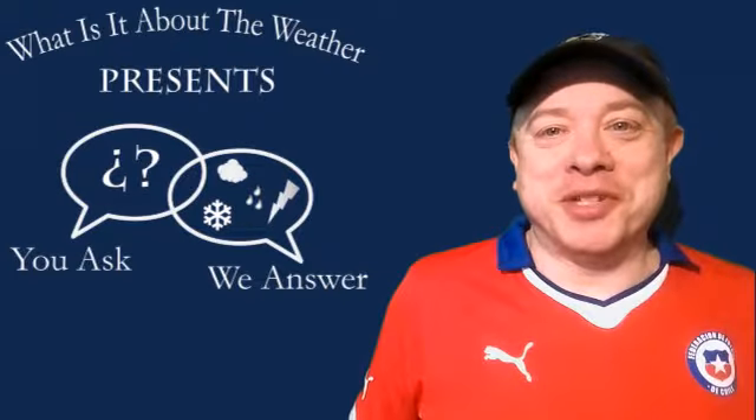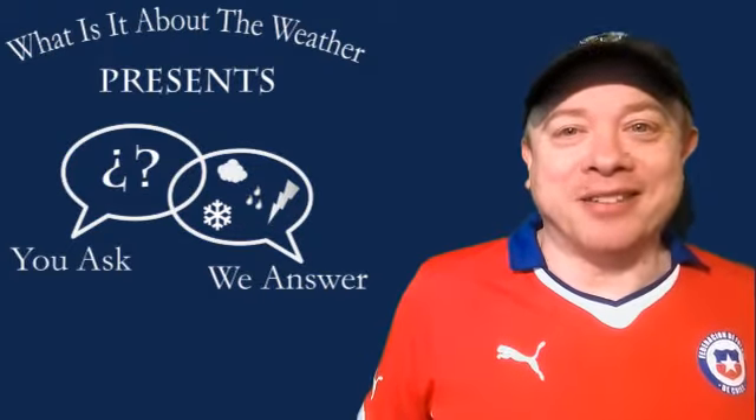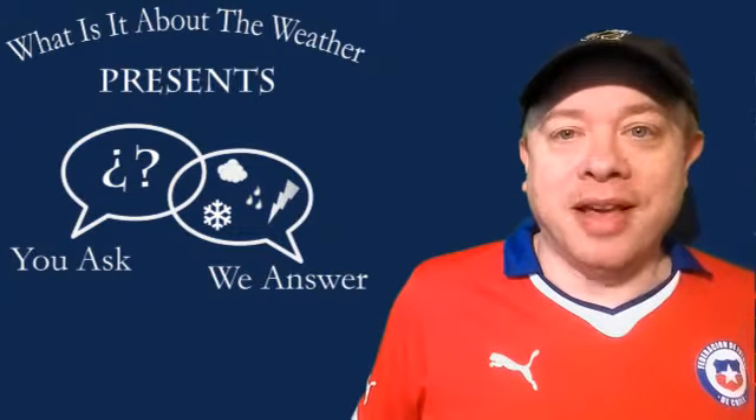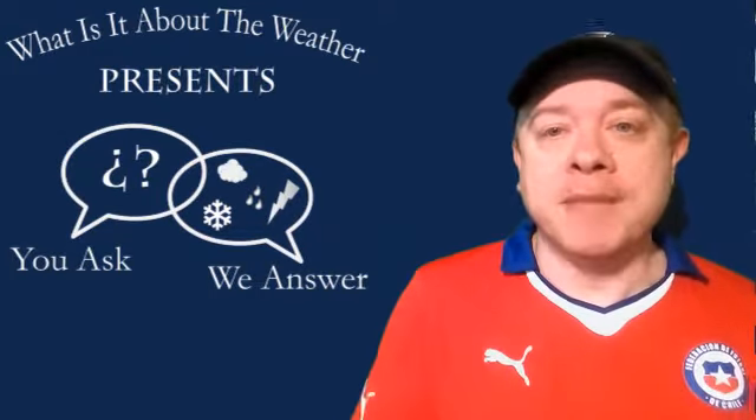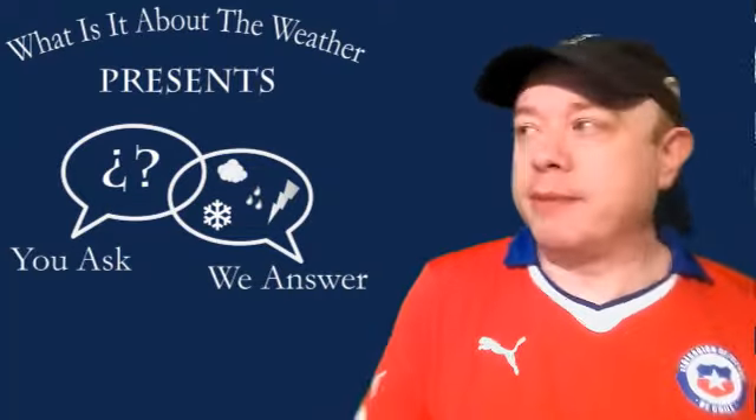Hello and welcome to another episode of You Ask, We Answer. I'm your host Mark Jelanek, and in this week's episode we're going to pick up on the topic of green screens. Last time we explored how this piece of fabric helps broadcast meteorologists in their attempt to give you useful and informative weather information.